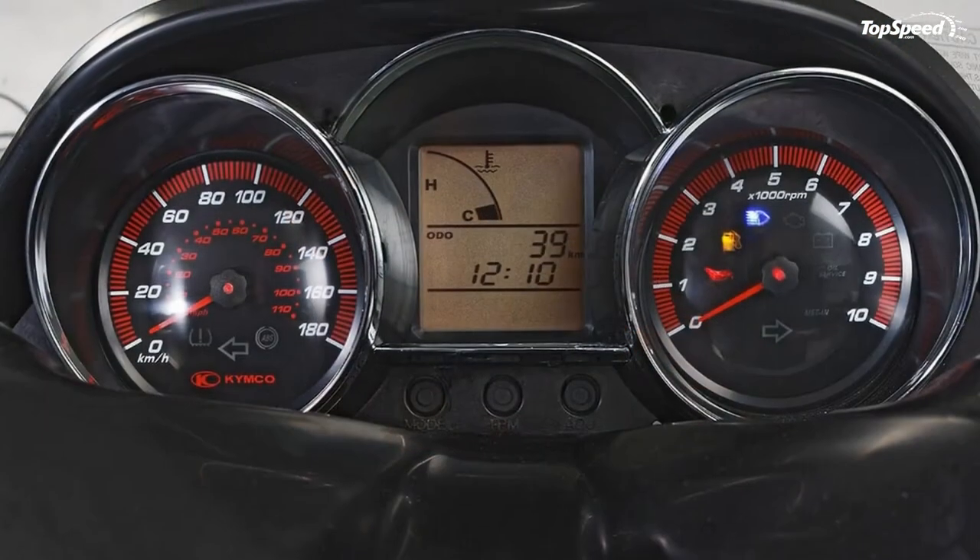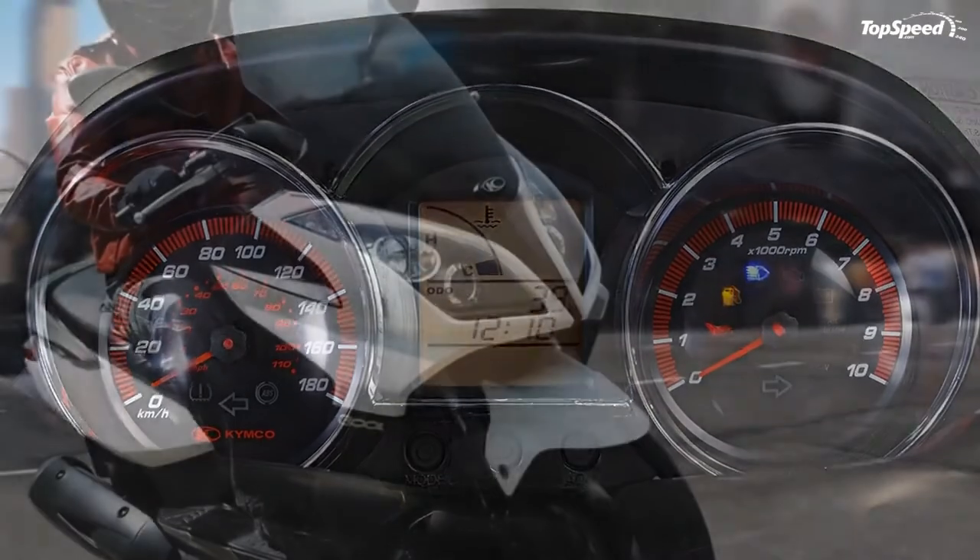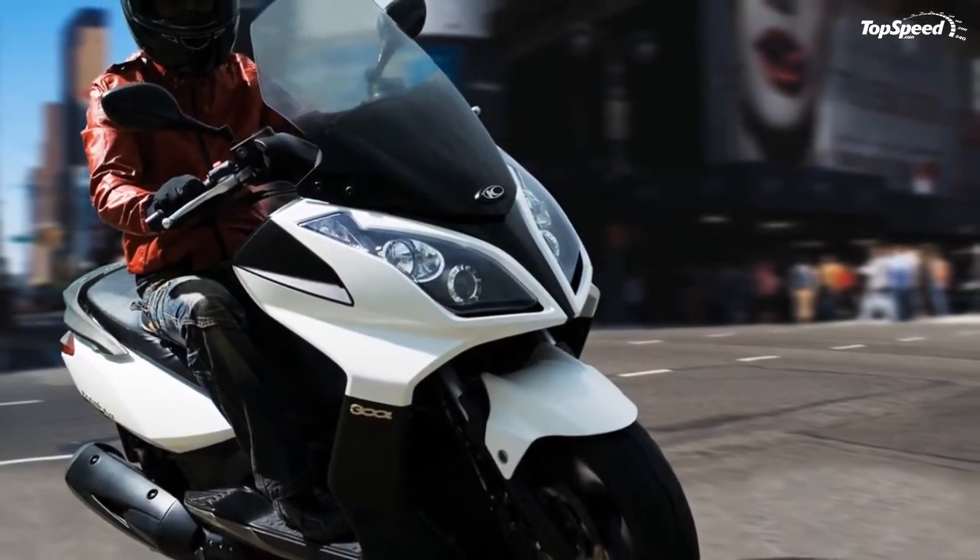The scooter has a starting price of $5,599 and comes with a two-year warranty. Hit the jump for more information on the 2012 Kymco Downtown 300i.